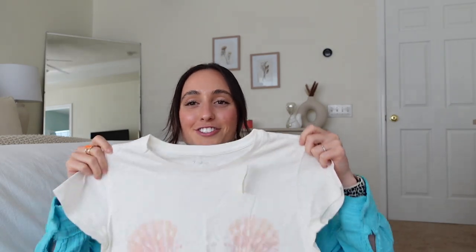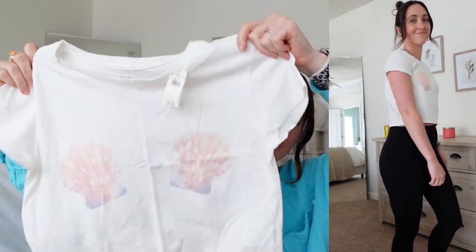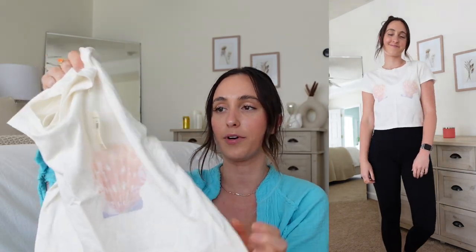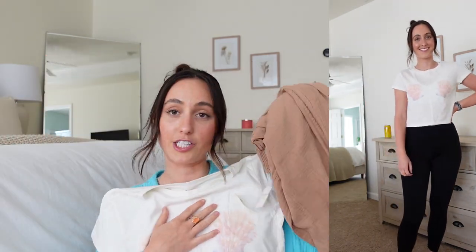I'm so excited about this shirt — a seashell shirt with the seashells right over the boobies and I love them. I got a size small. I may size up — I don't really know. I don't know if it's going to look cute oversized or like it's too big, because it is supposed to be like a little crop top. It would look really cute with these pants and also with jean shorts, but I just thought the little shells were so fun.